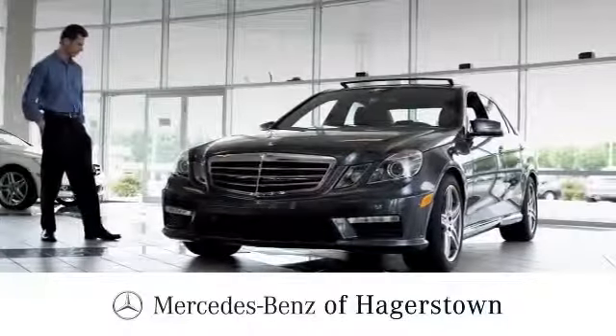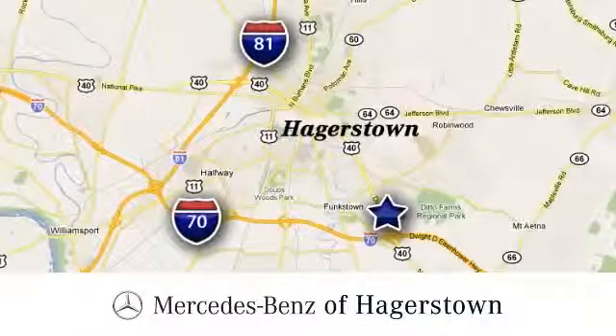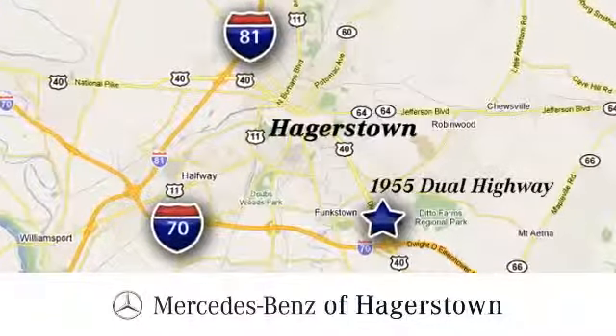At Mercedes-Benz of Hagerstown, experience uptown luxury, hometown service. Come see us today. We're conveniently located at 1955 Dual Highway in Hagerstown, Maryland.